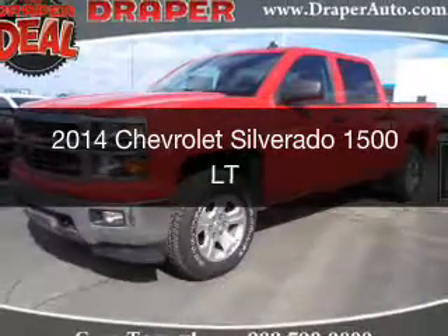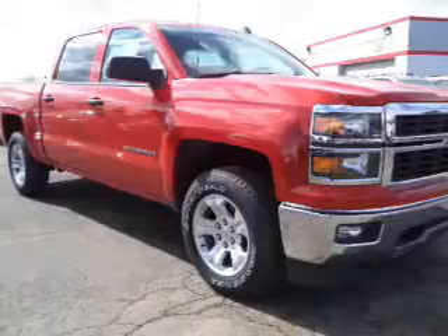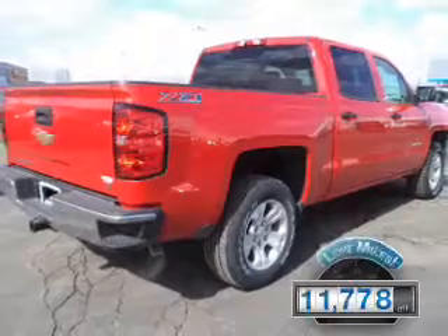This is a used 2014 Chevrolet Silverado 1500. It's powered by four-wheel drive, engine, and an automatic transmission. With fewer than 15,000 miles, this vehicle has a long road ahead.